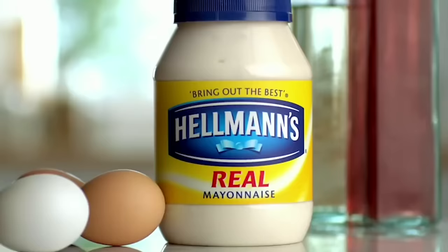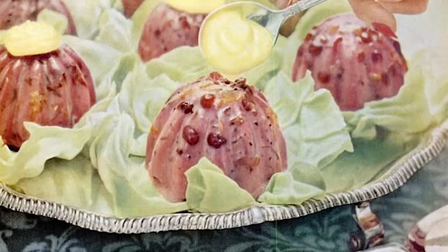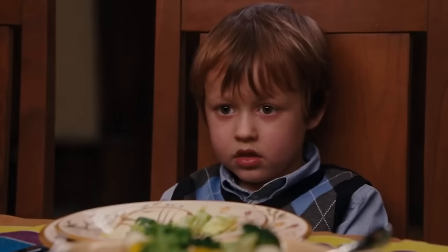The cranberry soufflé salad hung around for a bit — Hellman's published its official recipe in 1958. It's exactly what you should make for that family member who's always speaking so fondly of the good ol' days.